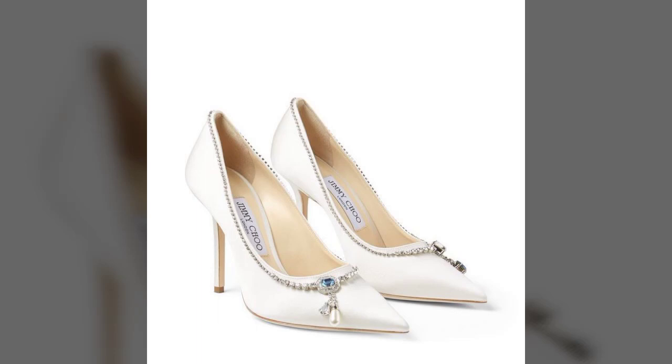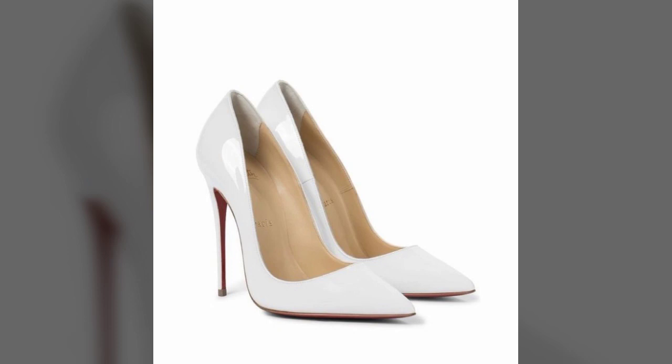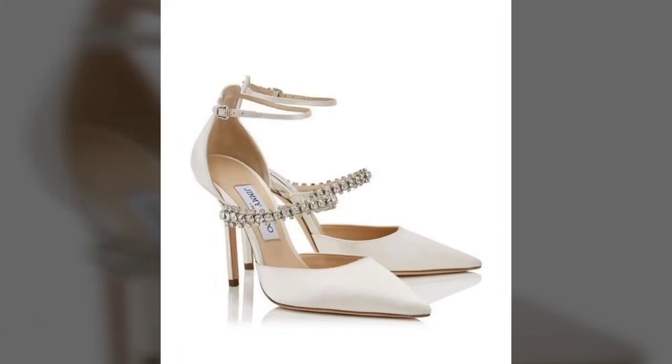Hi friends, welcome to my YouTube channel. How are you? I hope all my friends and viewers will be fine and doing well. I am also fine. Now, dear friends, today I am going to share with you very beautiful, very fantastic, very stylish, and very attractive elegant sandal design ideas.